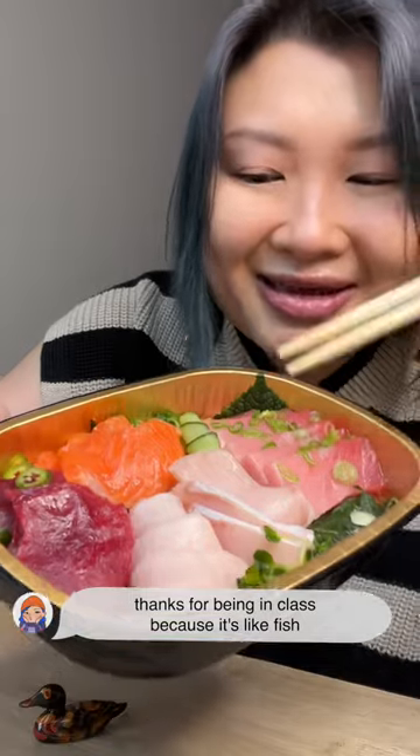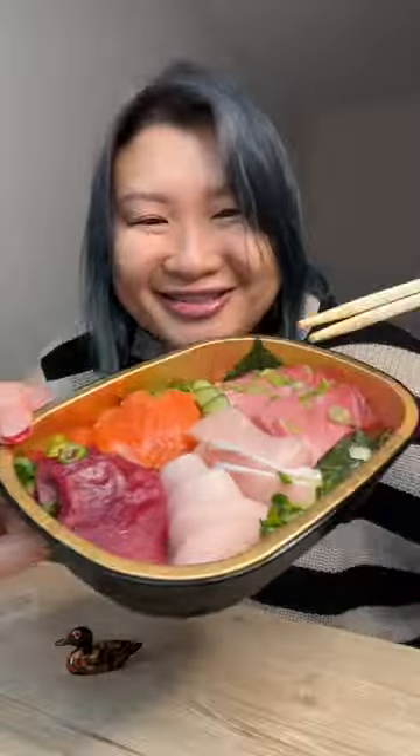Thanks for being in class, because it's like fish and like school — school of fish. It's fine.